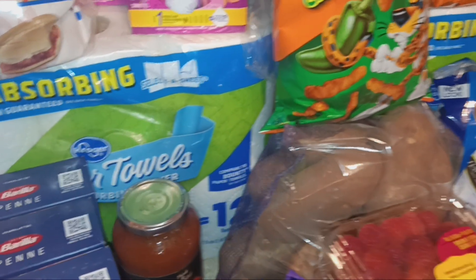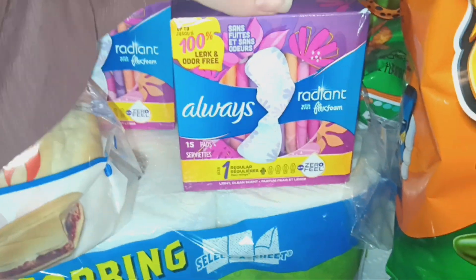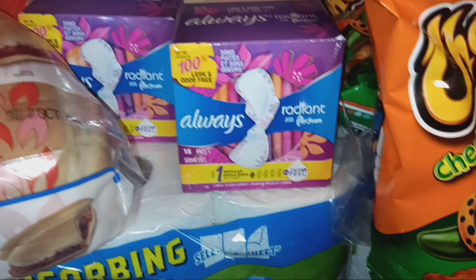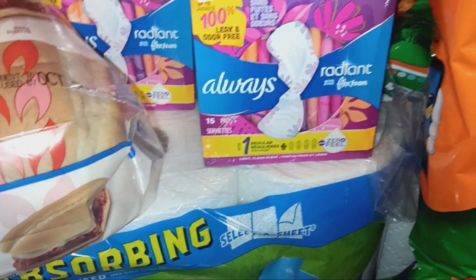For non-food items, I got two packages of the Kroger paper towels — six equal 12 rolls. I also ordered five feminine products but only ended up getting two, so they refunded the other three. That was the only thing missing today; someone just missed grabbing the third bag. That was my $20.29.